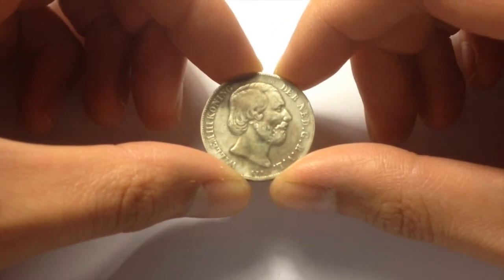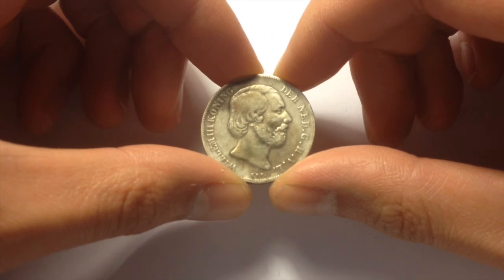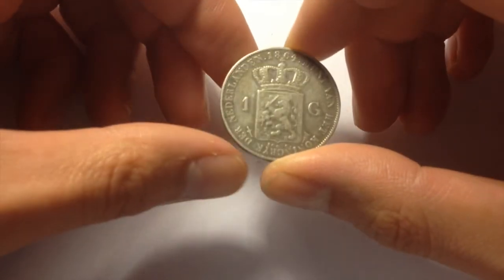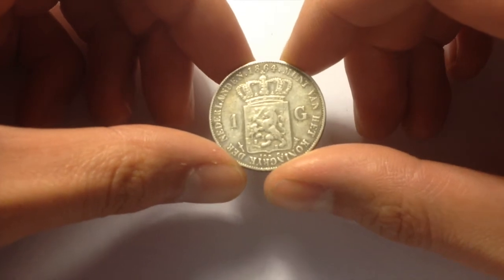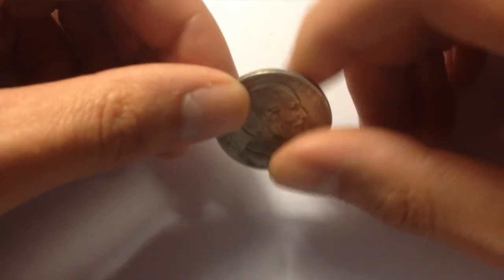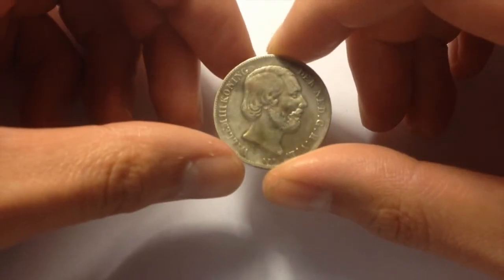The last of the silver coins in this lot is a 1 gulden. What's interesting about this one is that it's a higher purity than sterling — this is 94.5% silver. And subsequently, they debased it to 72%. This one's a nice looking coin too.